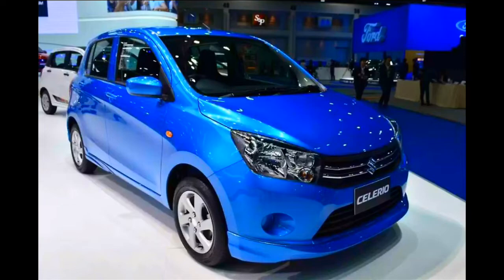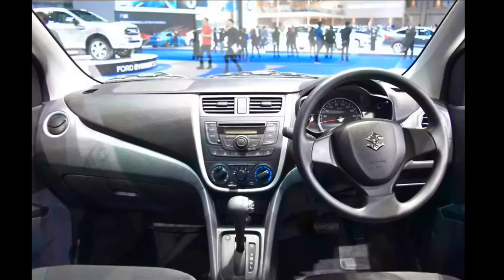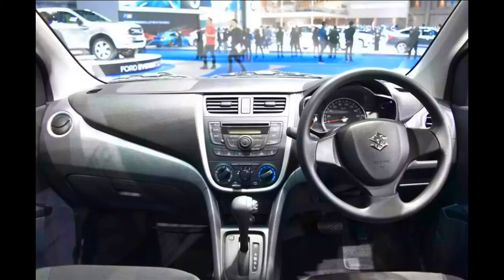The Suzuki Celerio is priced from 3,63,000 Baht, which converts to approximately 6,82,399 in Indian currency. It is available in six colors: blue pearl metallic, red pearl, snow white pearl, star silver metallic, mineral grey metallic, and super black pearl.